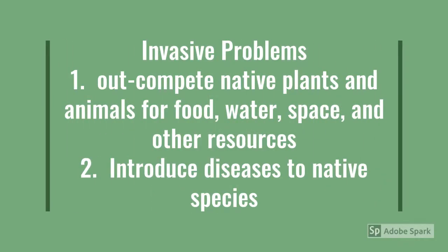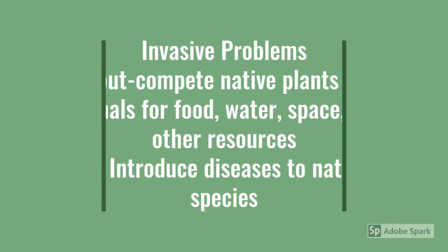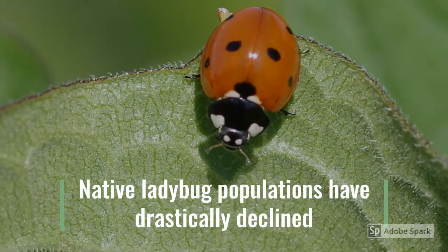Invasive species often out-compete native plants and animals for food, water, space, and other resources. They may also introduce diseases to native species. Both of these are true of the Asian lady beetle. Since the Asian lady beetle was released, native ladybug populations have been steadily declining. Some species are feared to be extinct. Today you are far more likely to see an Asian lady beetle than a native ladybug.